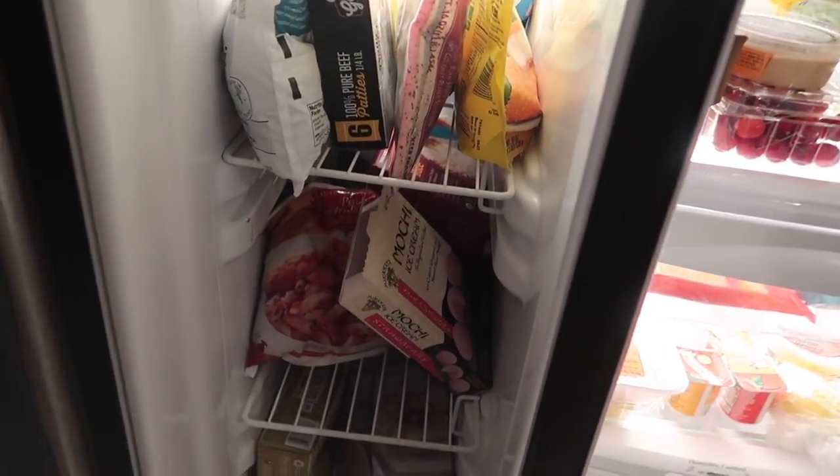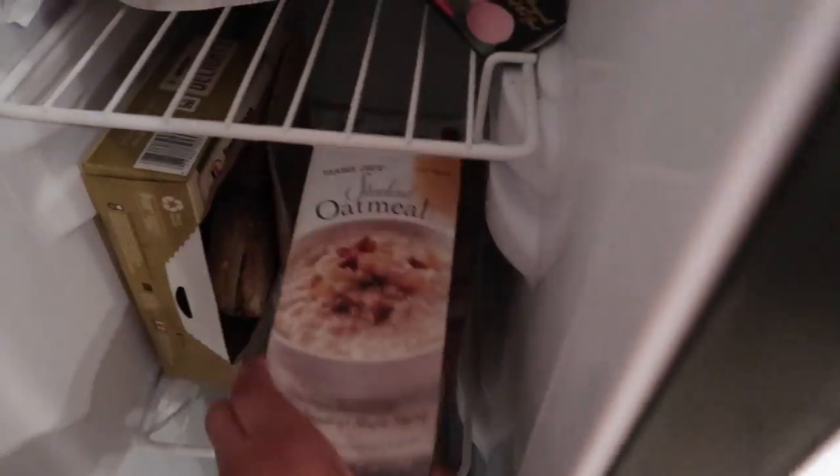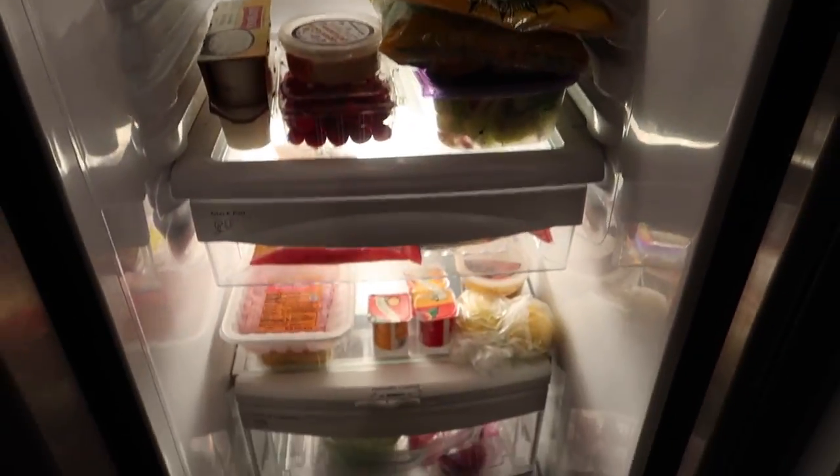And then in here I got the mochi ice cream, I got this pasta, some oatmeal, blueberry waffles, I got the seafood paella stuff. Just a quick little overview, and some stuff's up there too.